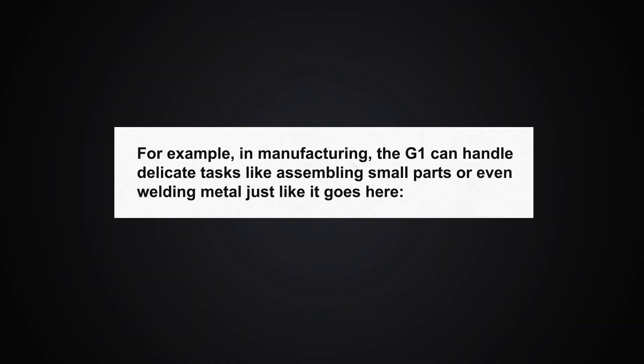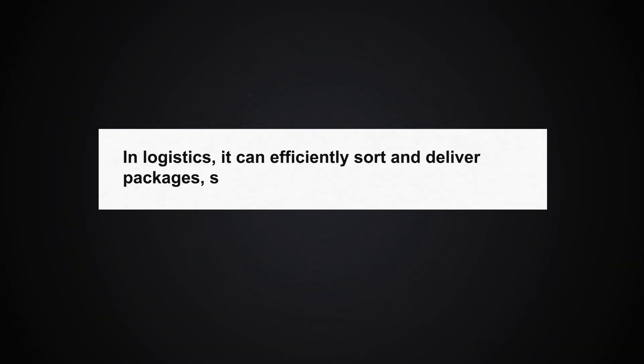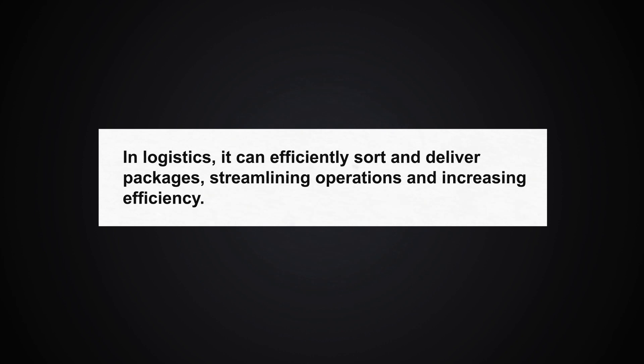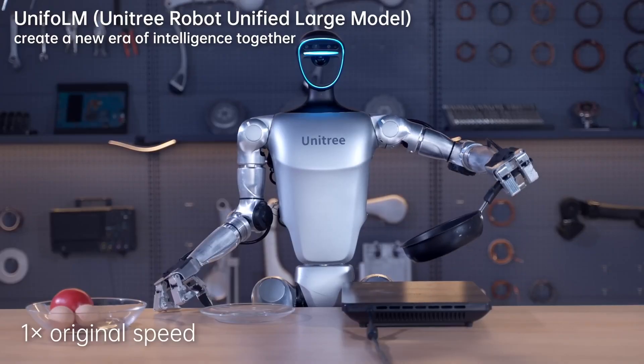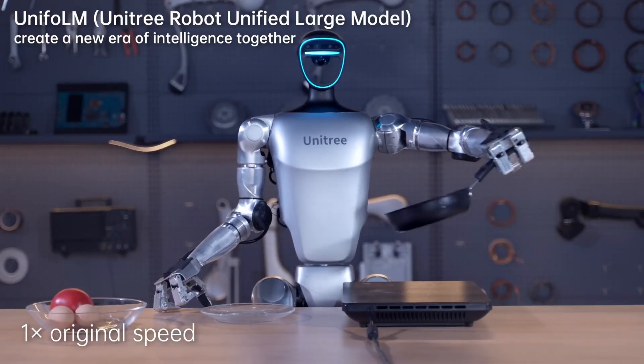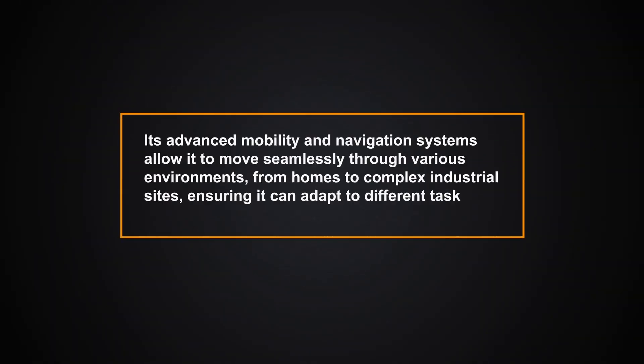In manufacturing, the G1 can handle delicate tasks like assembling small parts or even welding metal. In logistics, it can efficiently sort and deliver packages, streamlining operations and increasing efficiency. In domestic settings, the G1 shines as a versatile assistant — helping with household chores like handling groceries, cooking tasks, or even providing companionship and support for the elderly. Its advanced mobility and navigation system allow it to move seamlessly through various environments, from homes to complex industrial sites.